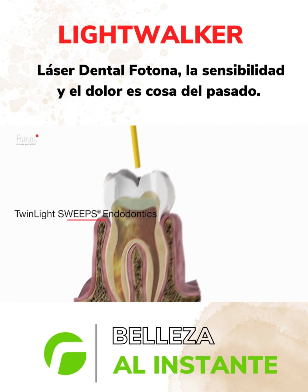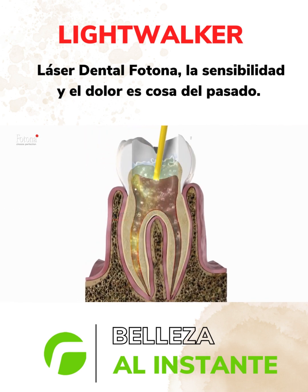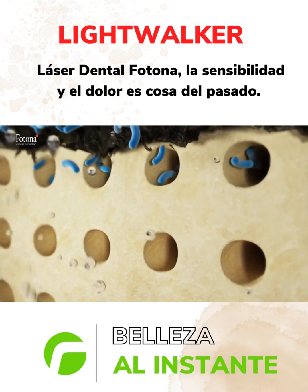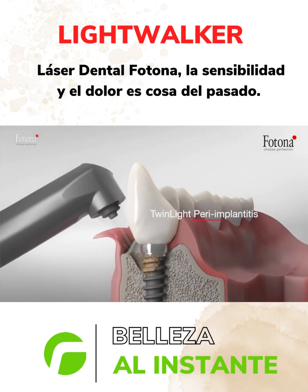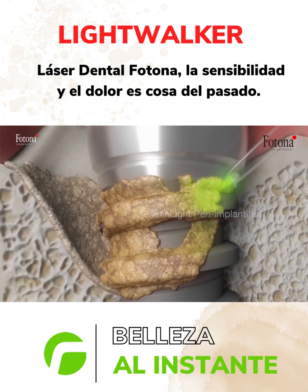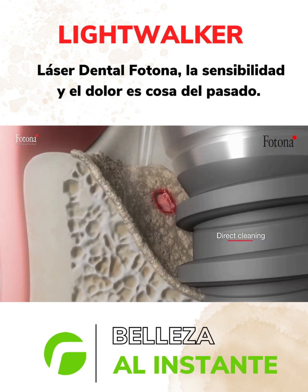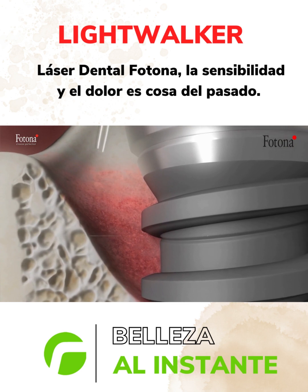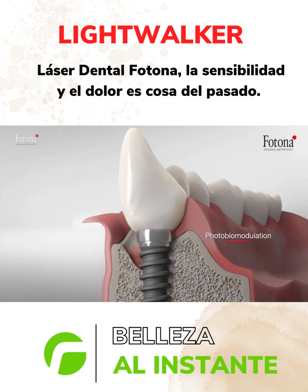Photona's SSP and Sweeps technology successfully addresses major goals of endodontic treatment: to clean, debride, and disinfect anatomically complex root canal systems including lateral canals and dentinal tubules. The Twin Light Peri-Implantitis Treatment focuses on infection control, plaque removal, detoxification of implant surfaces, and regeneration of lost tissues surrounding the implant.